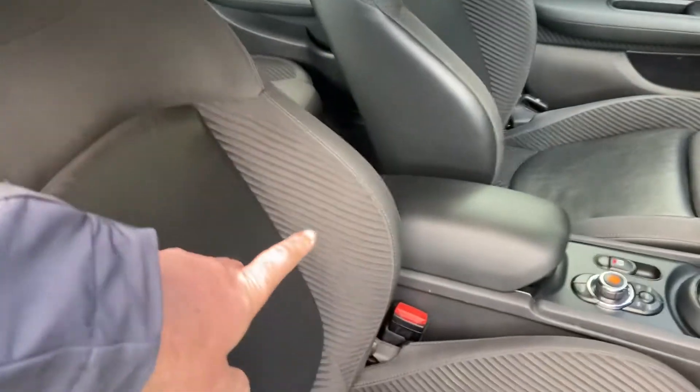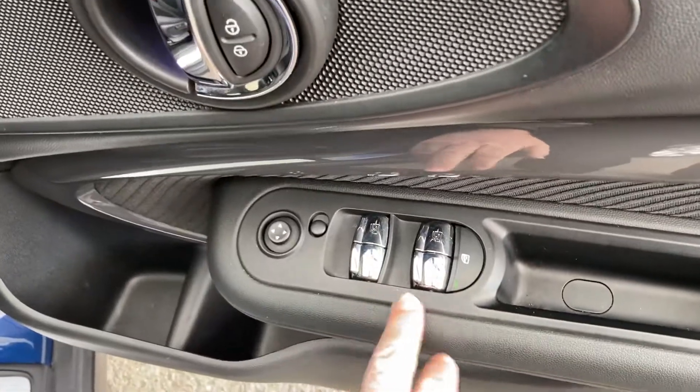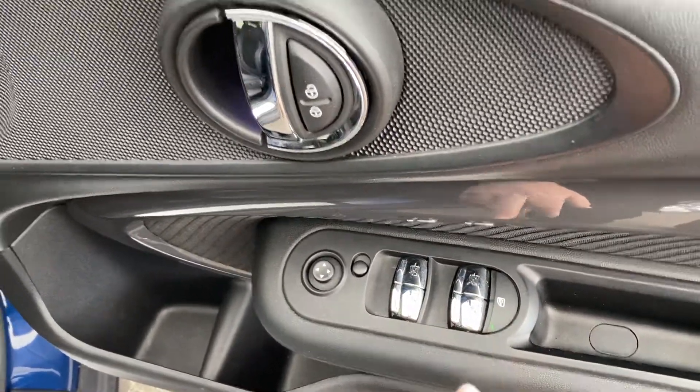The sport seats — you can see the bigger side bolsters and the adjustable under-thigh support as well. You've got electric windows all round, and you can lock the ones in the back for rear passengers. We've got central door locking.